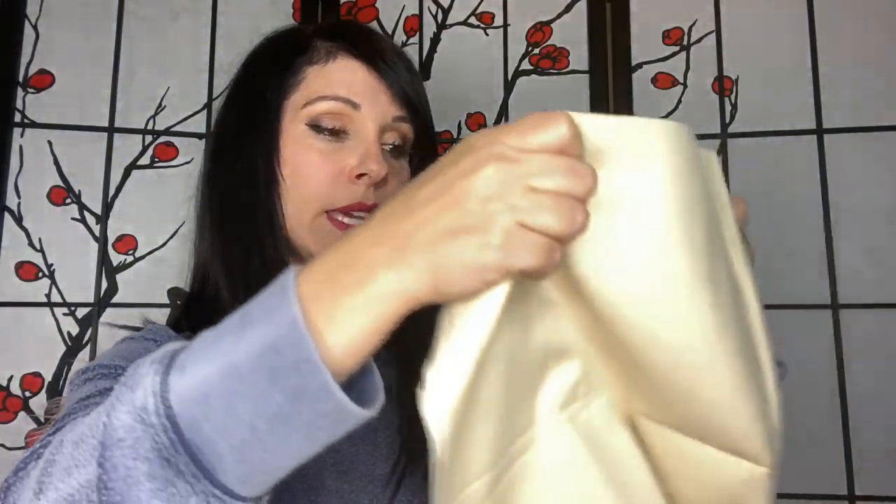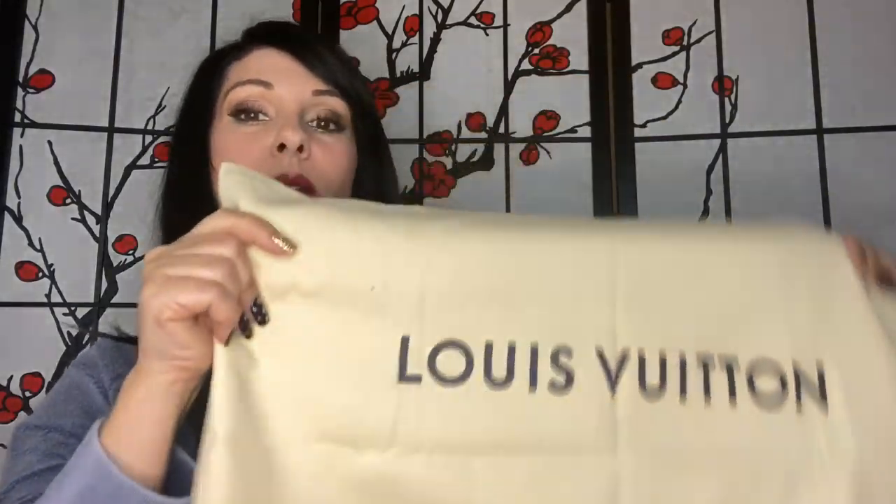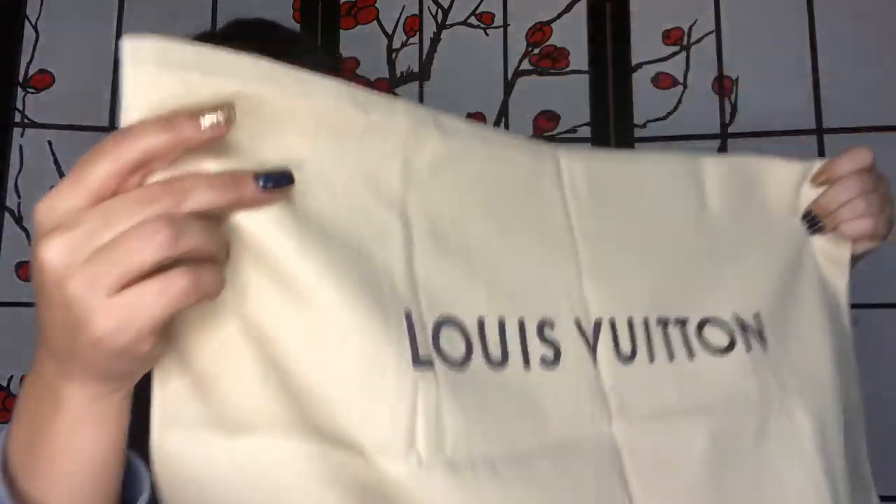Even though you can get it refilled at Louis Vuitton for half the price — and they'll put your initials on it for you — I just use the sample. The next thing is the dust bag for my purse. The reason I keep it in my bag is in case it starts raining — I can put my bag inside the dust bag, cradle it under my arm, and run to the car so it's protected.